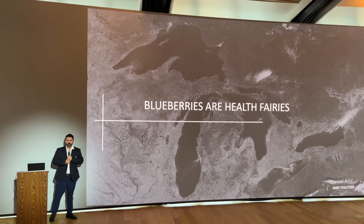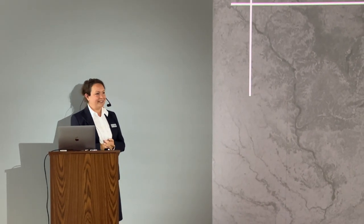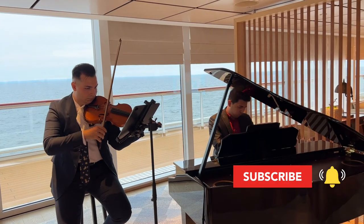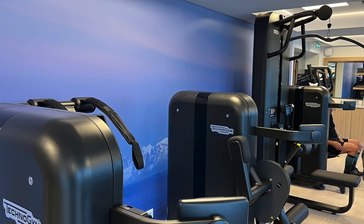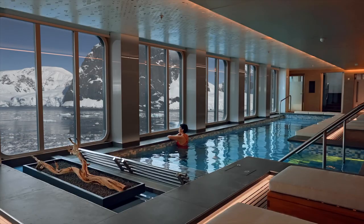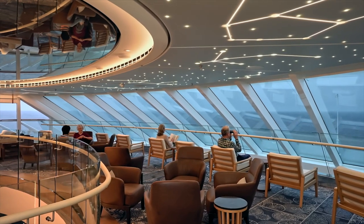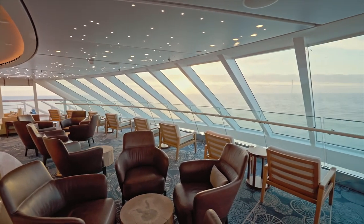Enrichment lectures are scheduled nearly every day in the Aula Theater. Some events, such as the daily briefing, are also live-streamed to your stateroom television. If you like TV in your stateroom, you'll find extensive programming including free movies. At various times throughout the day and evening, you can enjoy live musical entertainment in the living room and Explorer's Lounge. You can get a workout at the nicely equipped fitness center on Deck 2, or spoil yourself with massages, facials, the steam room, sauna, thalassotherapy pool, and snow grotto in the Nordic Spa. As with all Viking ships, there is no casino and no elaborate production shows.